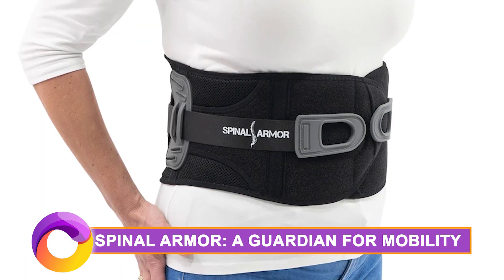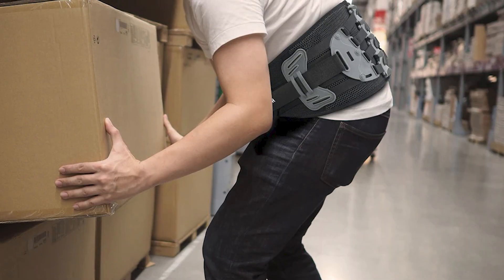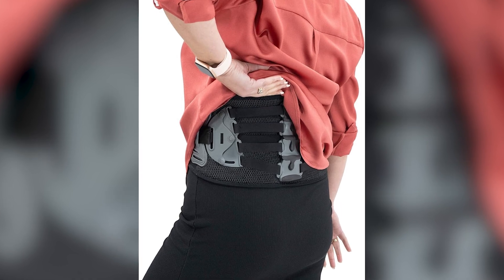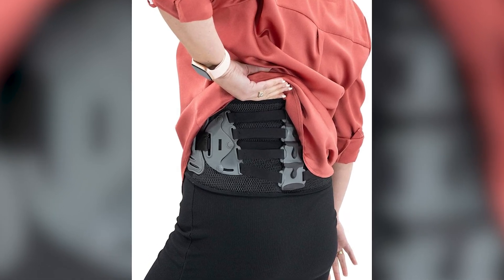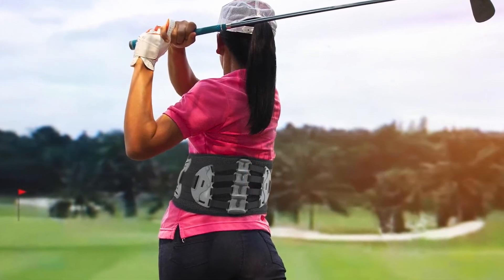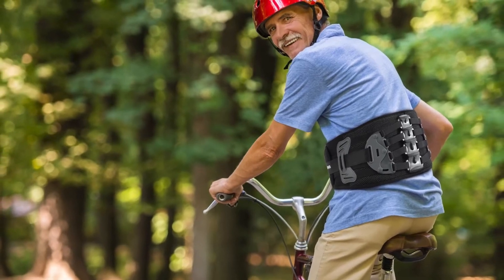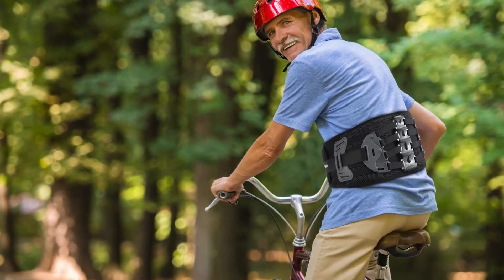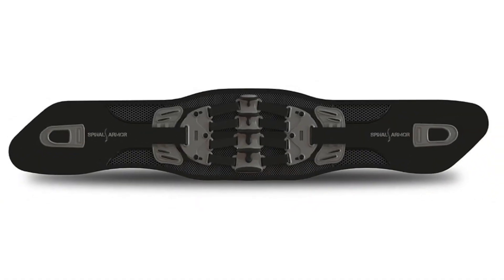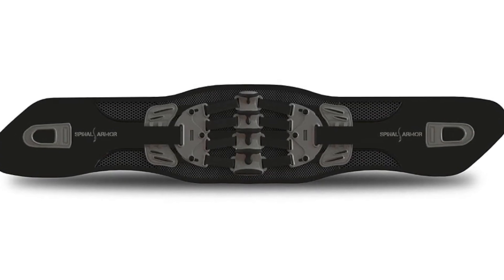Spinal Armor — a guardian for mobility. In the realm of medical technology, we have Spinal Armor, a lightweight exoskeleton designed to support the spine. Whether for athletes seeking peak performance or individuals with physical disabilities, Spinal Armor is a breakthrough in biomechanics and spinal health. Unlike old-school back braces that limit your diaphragm, this innovation empowers your core muscles without compromise — it allows you to strengthen your core, stay active, and keep doing what you love.